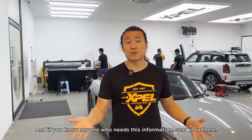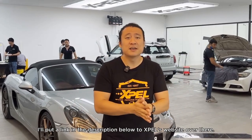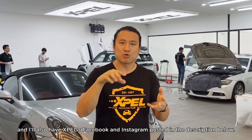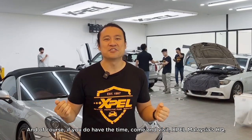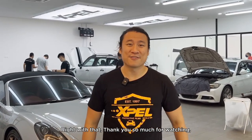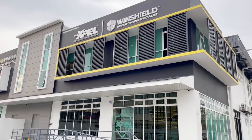I hope this video has been helpful in making your window tint decision. If you know anyone who needs this information, send it to them. To learn more about Expel's products — window tints, PPF, and coating — I've put a link to their website in the description below, along with their Facebook and Instagram. You can contact them for a quotation. If you have time, come visit Expel Malaysia HQ — they have a great facility with highly trained staff and excellent workmanship.